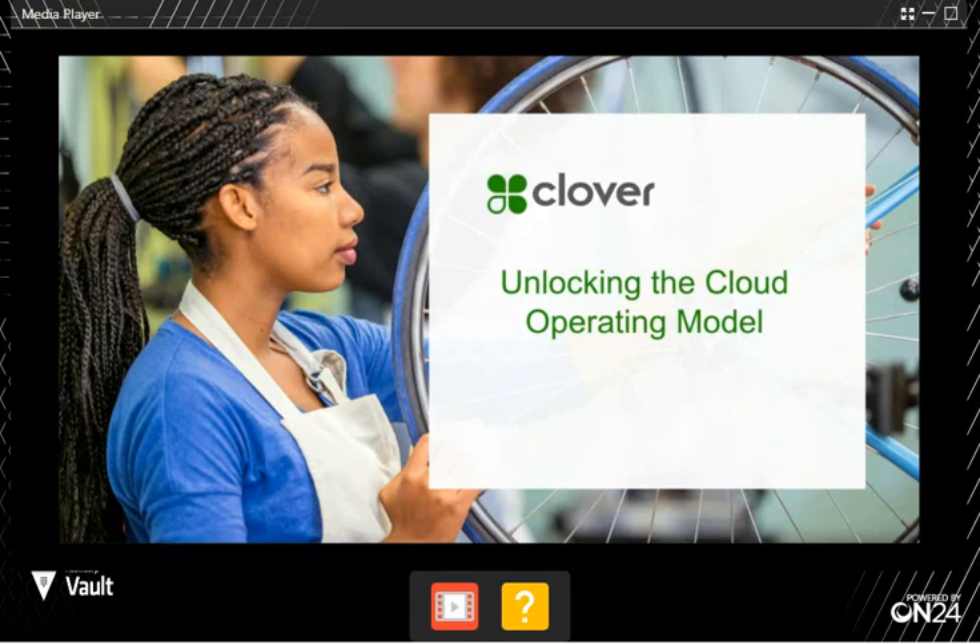With no further ado, I'll pass it over to the Clover team. Take it away, Richard.